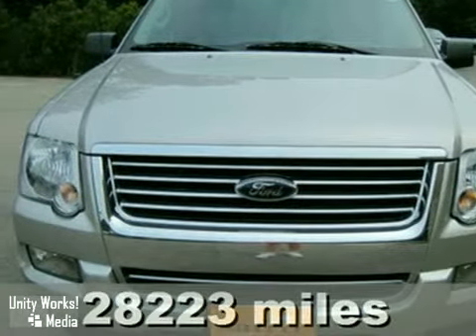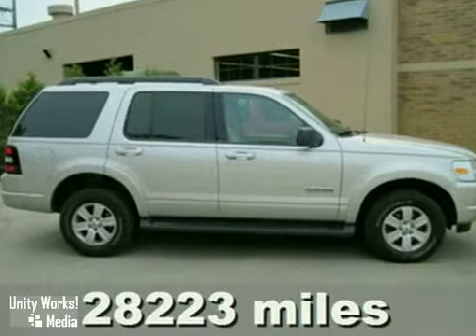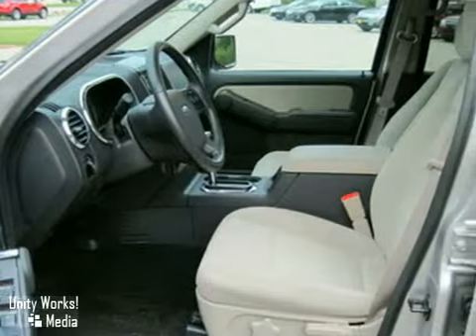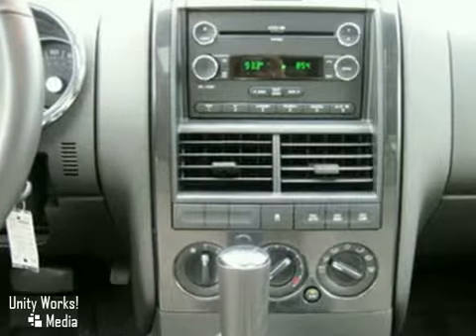We think you'll like this off-lease 2008 Ford Explorer. It features a moonroof and a Class 3 trailer tow hitch. Add to that a CD player and air conditioning and you have an attractive vehicle looking for a new home. We'd love to have you take it for a test drive today.